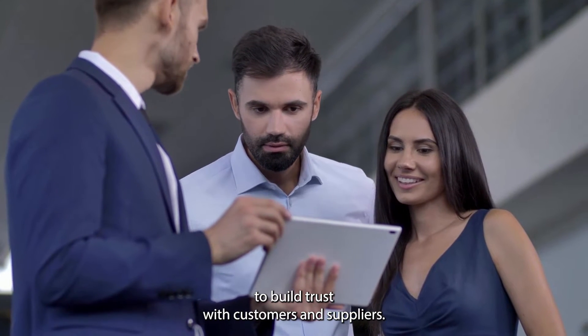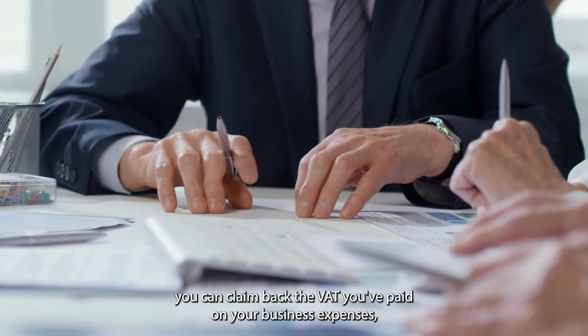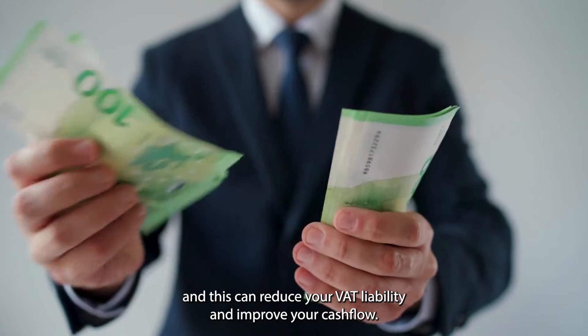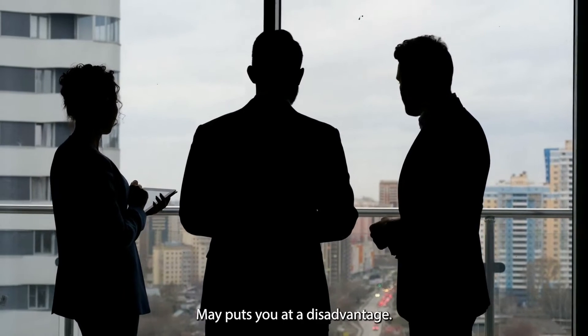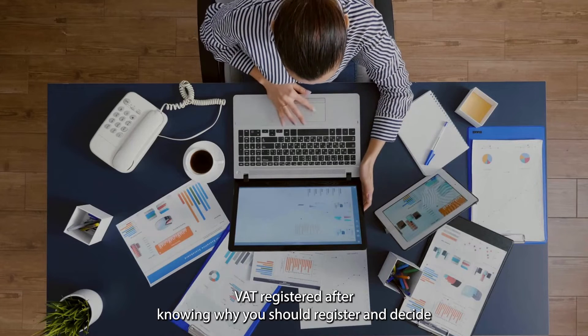Number two: claiming back VAT. If you're VAT registered, you can claim back the VAT you've paid on your business expenses, which can reduce your VAT liability and improve your cash flow. Number three: competitive advantage. If your competitors are VAT registered, not being registered may put you at a disadvantage. Registering for VAT can help level the playing field and increase your sales.